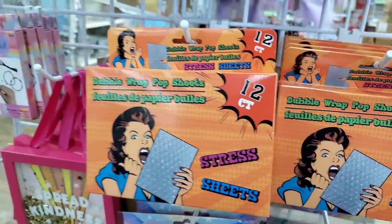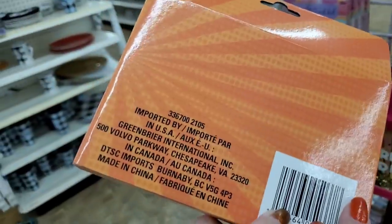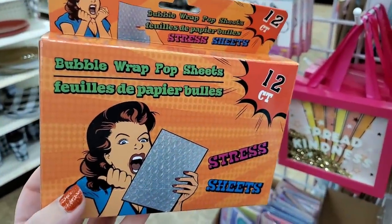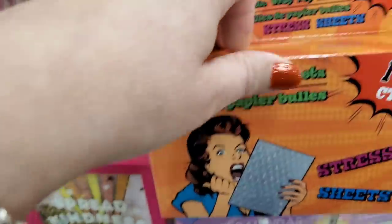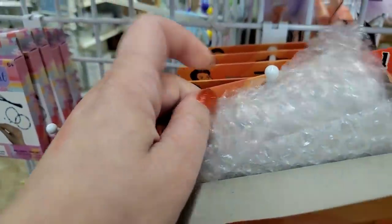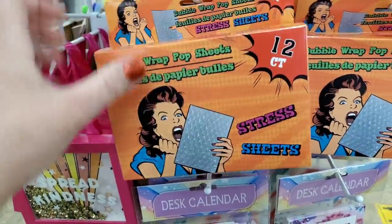Check out this packaging — it is phenomenal. It's a Dollar Tree product made by Greenbrier International. The hilarious packaging says 'Bubble Wrap Pop Sheets, 12 count stress sheets,' but literally it's just bubble wrap cut into sheets for fun. They've taken it to a whole new level.